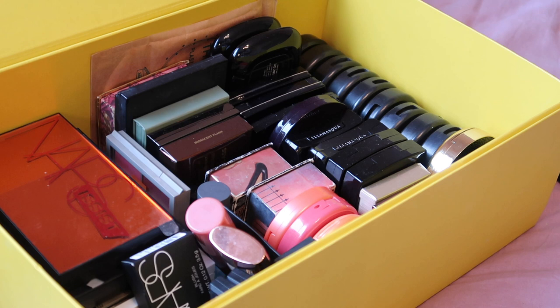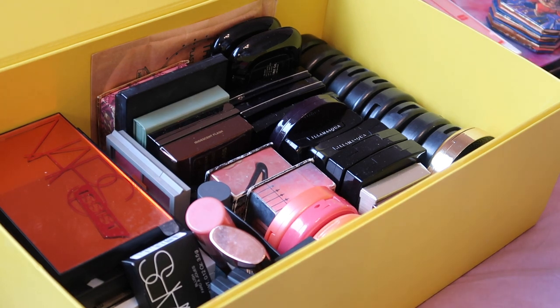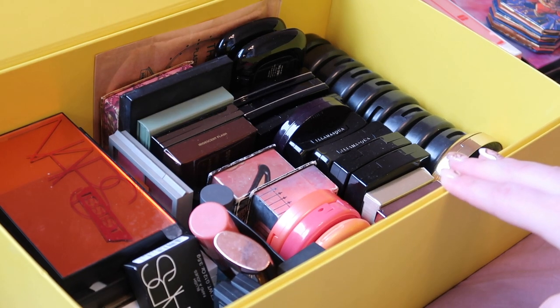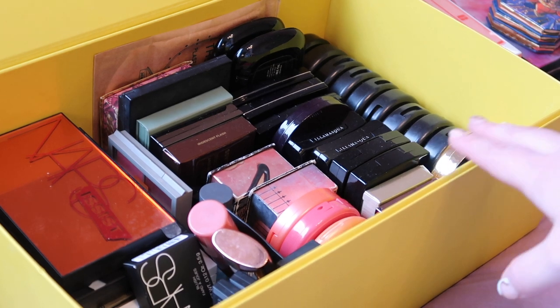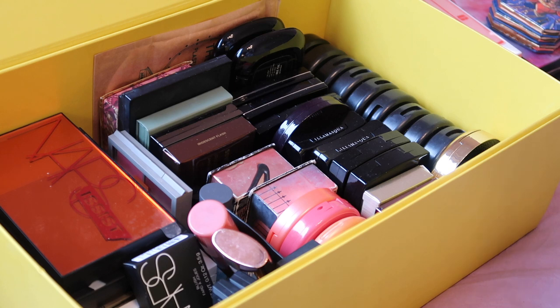I feel like there's more jumping out at me that I want to keep than things I can clearly let go of. I think what I need to do is pull out what I definitely want to keep, and then everything else is negotiable after that. I'm just realising my nude blush from my Project Pan isn't here — I must have left it in my makeup bag. As with all the other declutters, this might not be everything because things are in boxes, but I'll definitely be keeping my Project Pan blushes anyway.